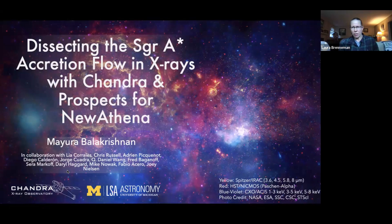All right, let's go ahead and get started — it's a few minutes after the hour. Welcome, good morning or good afternoon depending on where you are. Today we are going to hear from Mayera Balakrishnan.